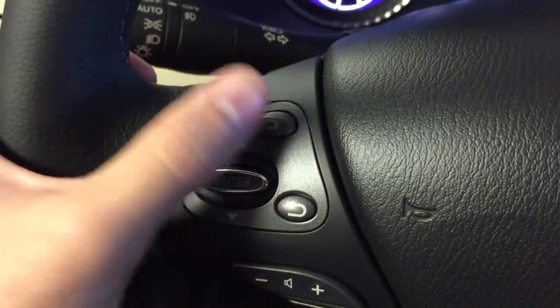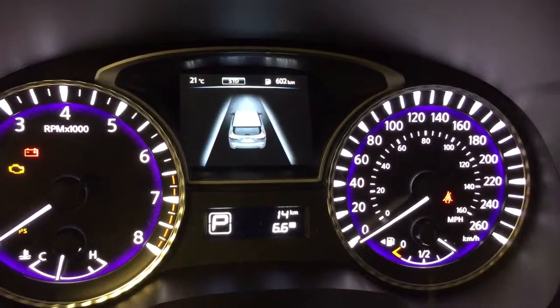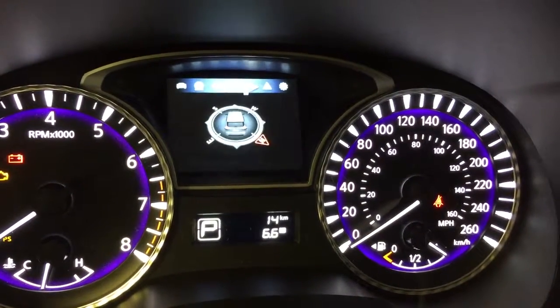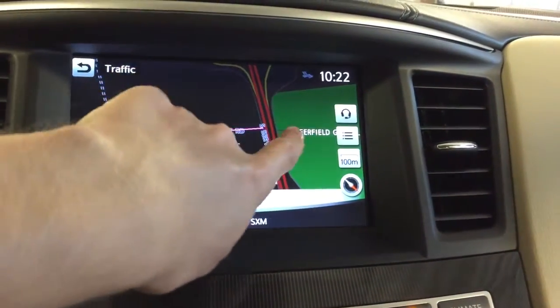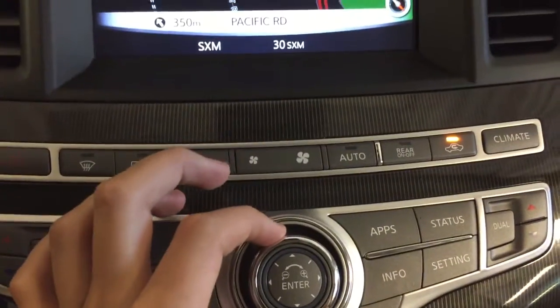We've also got your display settings that you can cycle through here, located just above your odometer. Moving over to the dashboard, we've got a touch screen which currently has maps set to the screen, which you can navigate by touch or with the wheel.